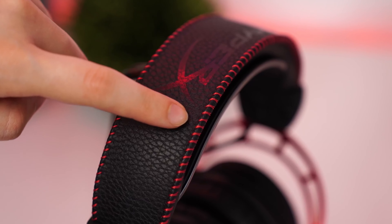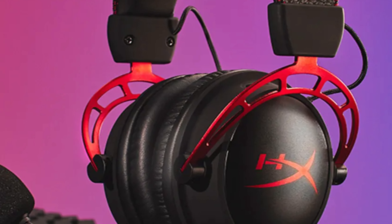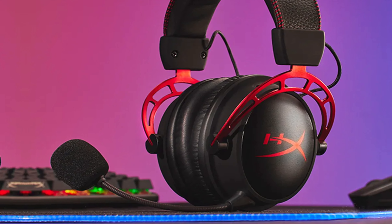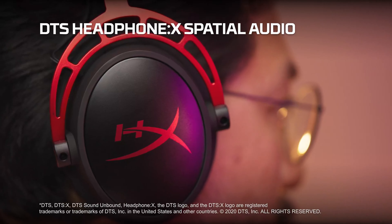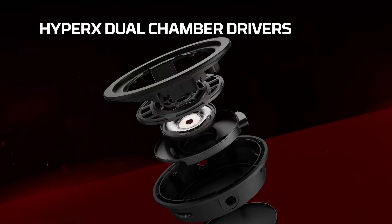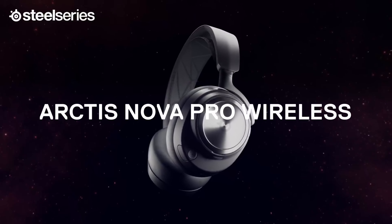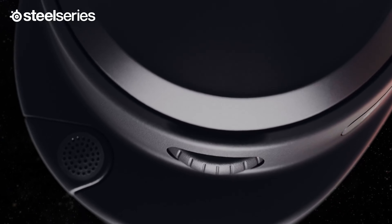A small nitpick is the lack of Bluetooth and active noise cancellation, but these are easy to overlook considering what you do get. The HyperX Cloud Alpha Wireless is a no-fuss, long-lasting option that feels like a solid choice for serious gamers. Check out the Cloud Alpha Wireless and take your gaming experience to the next level.